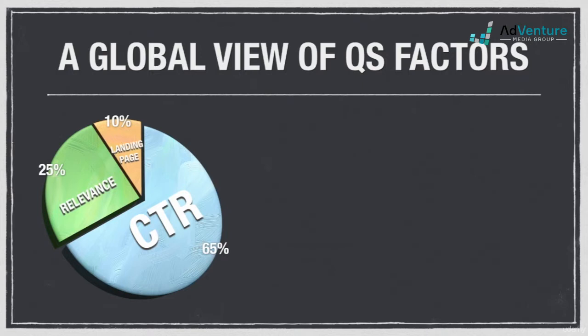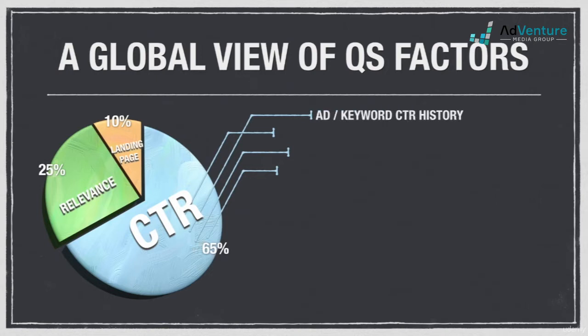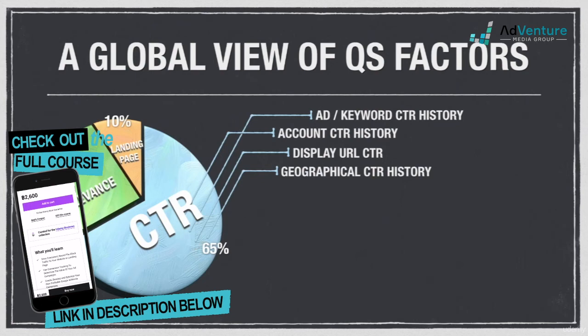The CTR portion of quality score includes ad keyword click-through rate history, which looks at the historical click-through rates for a given keyword and ad combination; account CTR history, which takes a broader look at all the keywords and ads in an entire account; display URL click-through rates, which takes into account the differences in click-through rates across your various display URLs in an ad group; and geographical CTR, which takes into account how your keyword and ad click-through rates perform in different geographical locations.